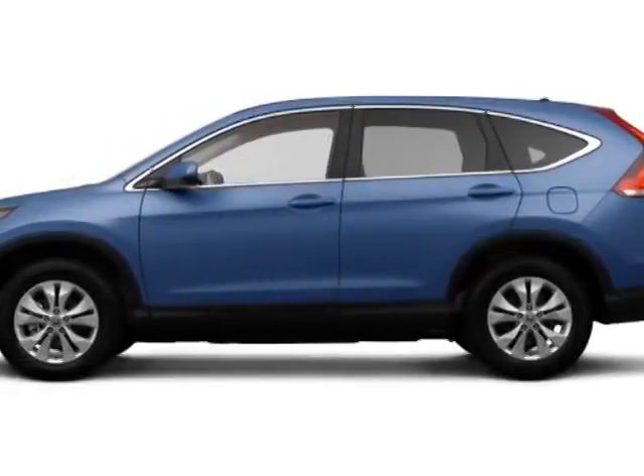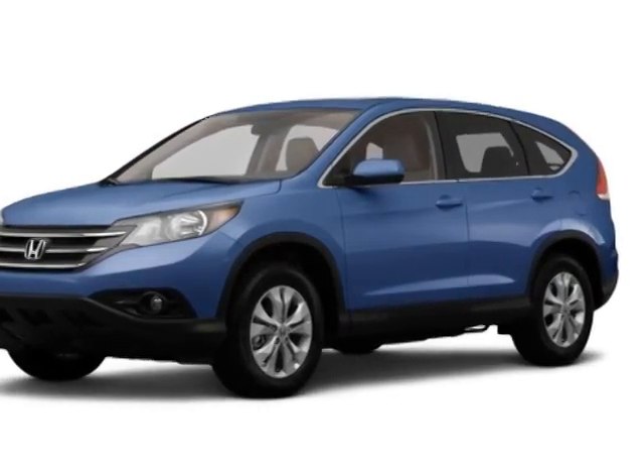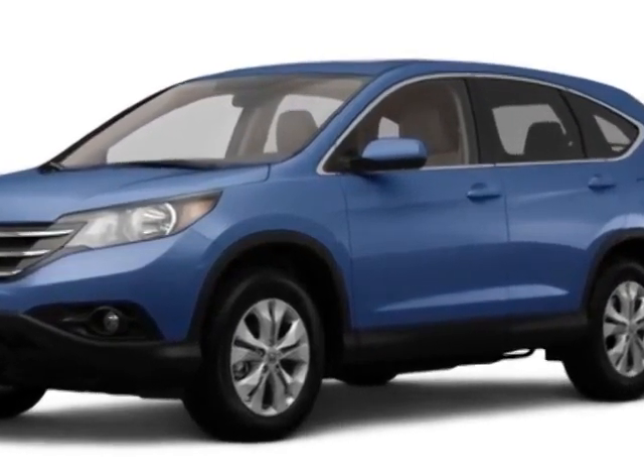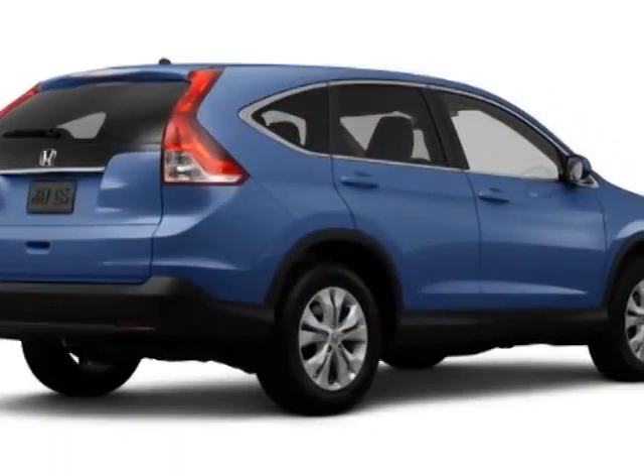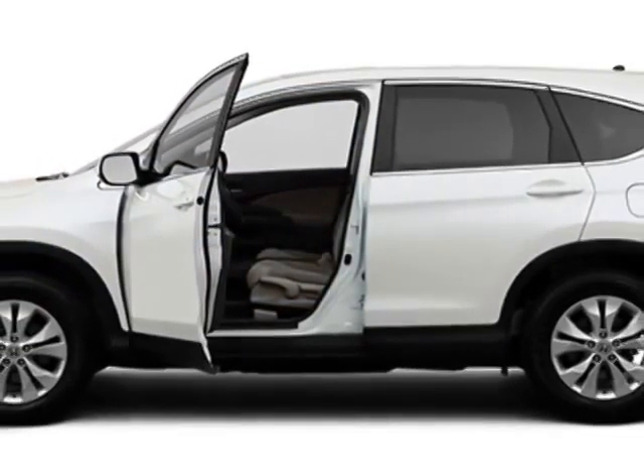Come take a look at this new 2014 Honda CR-V. For your protection, this vehicle has a full factory warranty. This CR-V boasts a 2.4-liter engine and has a five-speed automatic transmission.